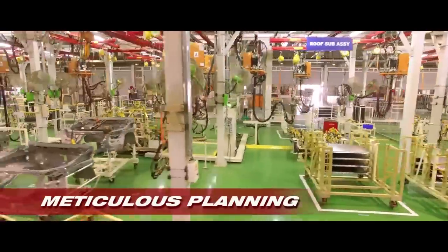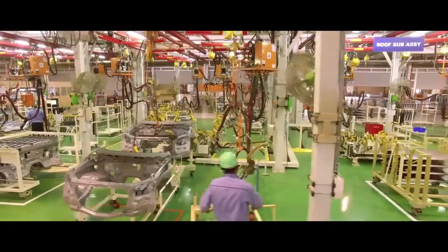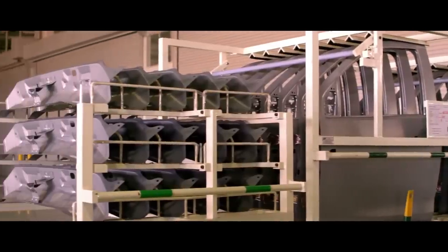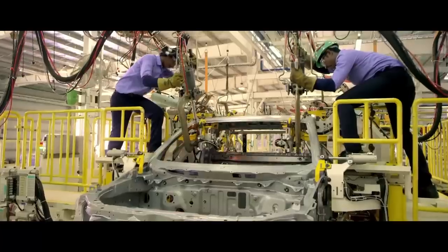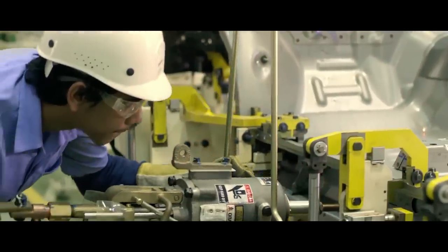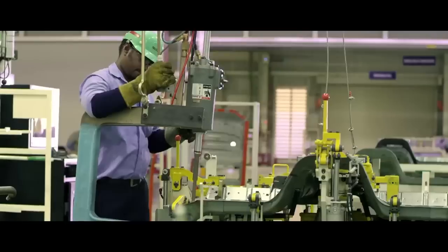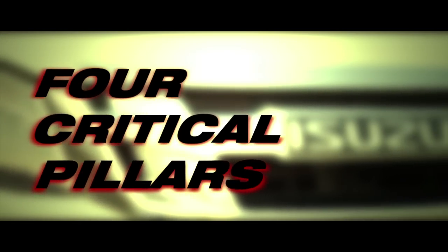Eight days prior to assembly and part fitment, all the materials and parts are stacked and set up in the factory. The entire manufacturing process adheres to stringent international Isuzu norms, which are standard practice across countries, based on four critical pillars.